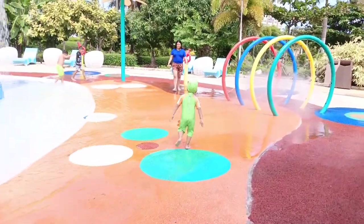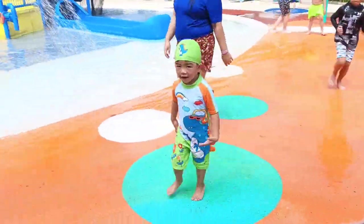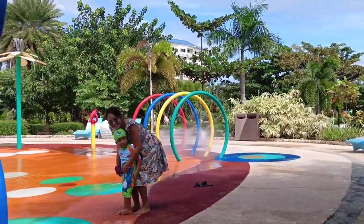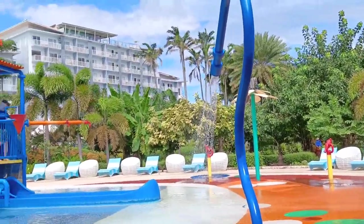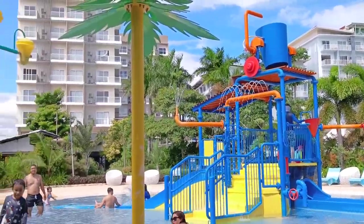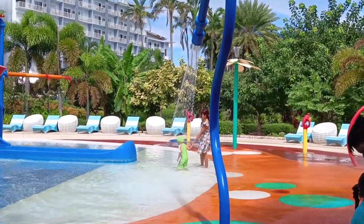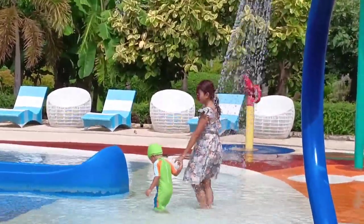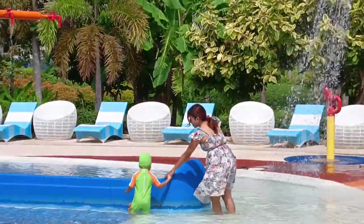The most favorite place in the entire resort for my son was the aqua pool. He stayed there for hours until we had to pull him out since he needed to rest. It's a really enjoyable place for kids and you can easily watch them from the side — or in my case, I joined him since it looked like a lot of fun.